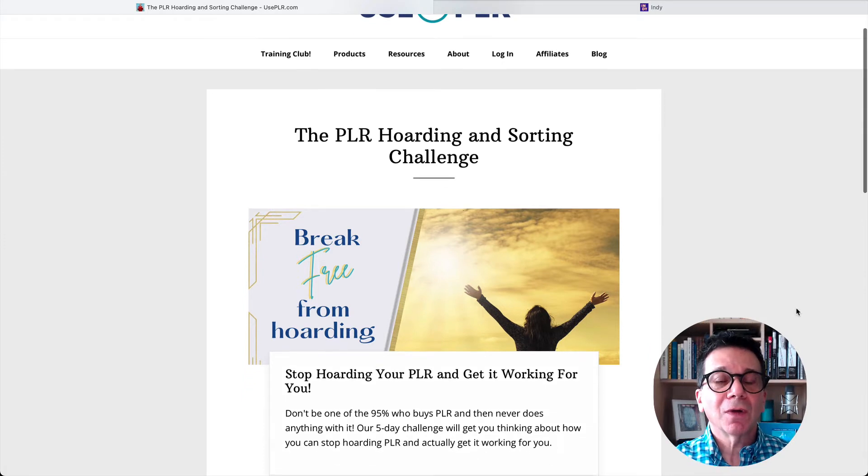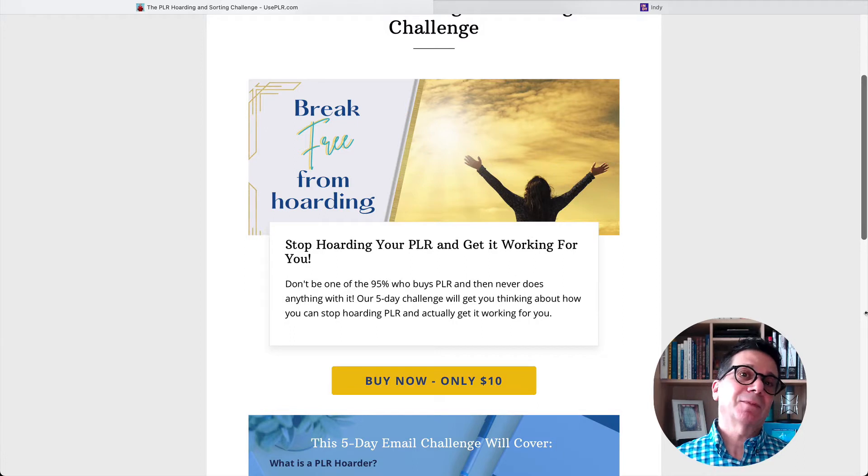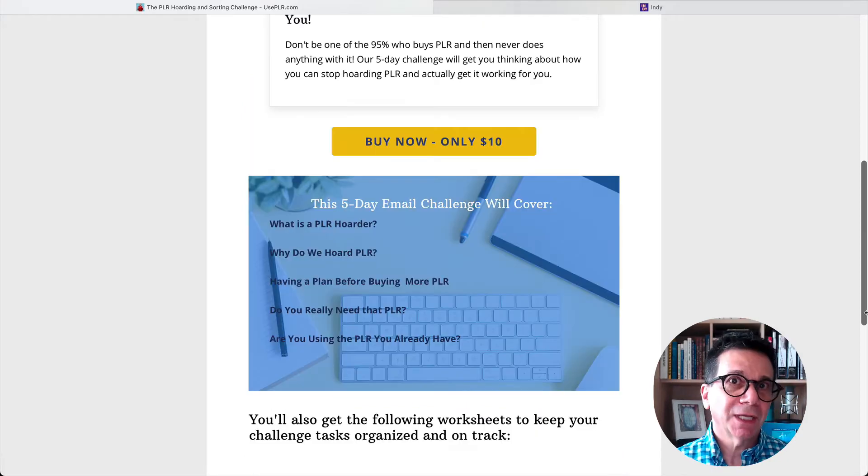And I want to be an affiliate. So I checked this out — how to stop hoarding your PLR for $10. So I bought it. For the next five days you get some emails and they tell you what to do. I haven't got the first one yet, so I'm not really sure exactly what it is, but for 10 bucks — cup of coffee — why not?